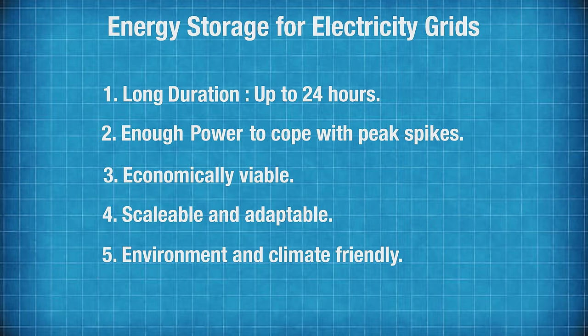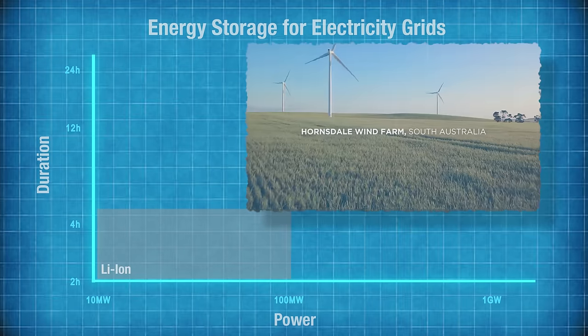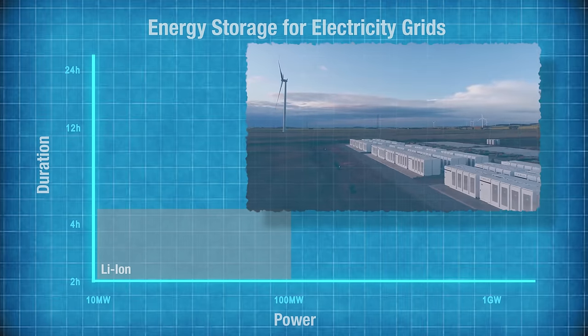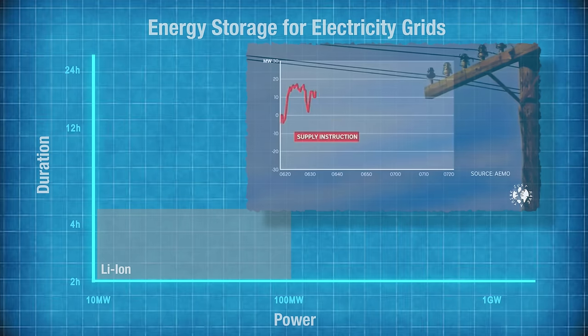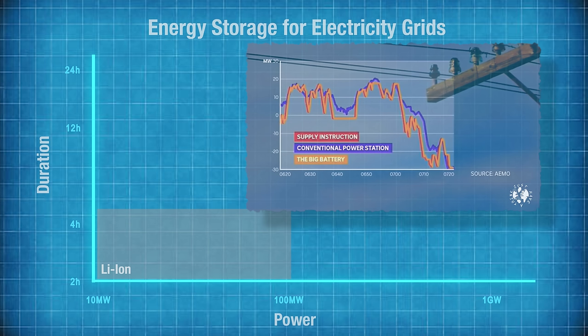Energy storage systems tend to have a trade-off between duration and power. This graph shows two axes: the vertical axis representing duration and the horizontal axis representing power. Lithium-ion batteries typically deliver their power over a period of up to four hours, and the largest plant currently in existence is the Tesla 100 megawatt construction in South Australia. Lithium-ion batteries have really good energy density and are instantly responsive, brilliant at smoothing out temporary spikes in demand, but they're still relatively expensive and that upper limit of four hours is generally considered to be the minimum time window of peak operations for most grids.